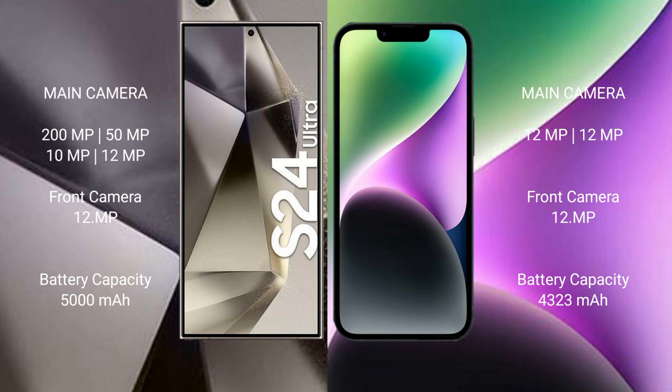The Samsung Galaxy S24 Ultra has a 5000mAh battery with 45W fast charging support. The iPhone 14 Plus has a 4323mAh battery with 20W fast charging support.